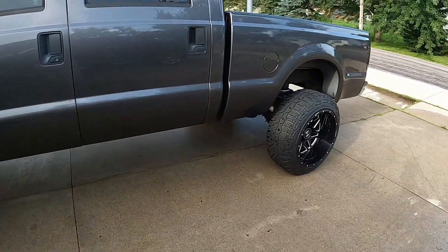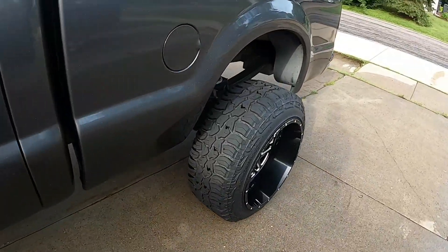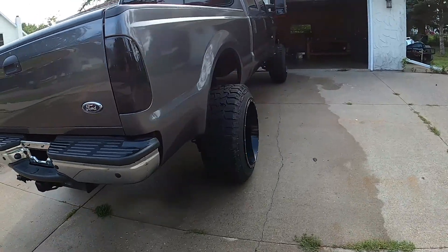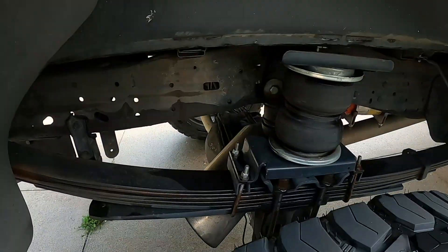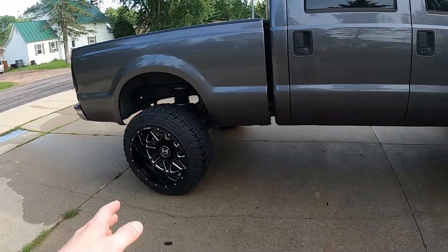They do have some curb rash that we are going to fix over winter. Get rid of the stretchy boy tires because I'm not a fan of stretch tires. So we're going to put some Furies, 1550 Furies on it like I had on my other truck. It's got airbags on the back, actual dump exhaust, which is going to change — we're going to kick it out the side.